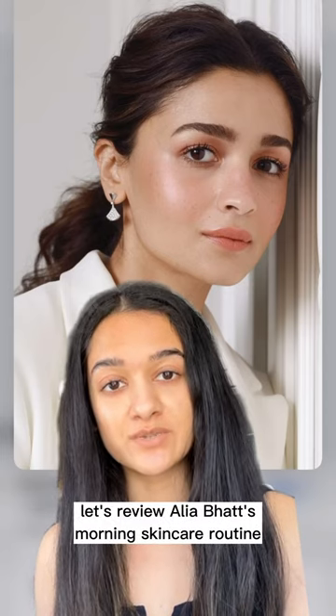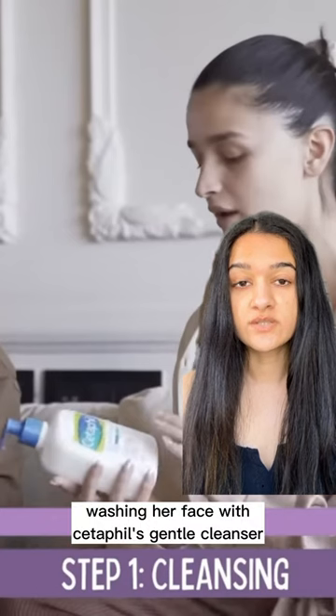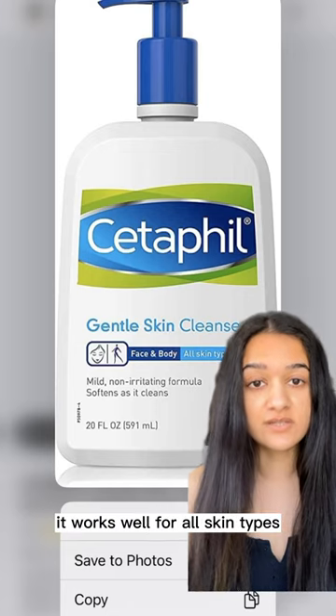Let's review Alia Bhatt's morning skincare routine. She starts by washing her face with Cetaphil's Gentle Cleanser. I absolutely love this — it works well for all skin types.